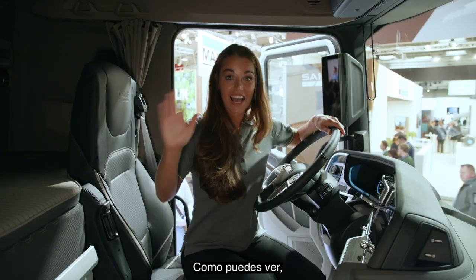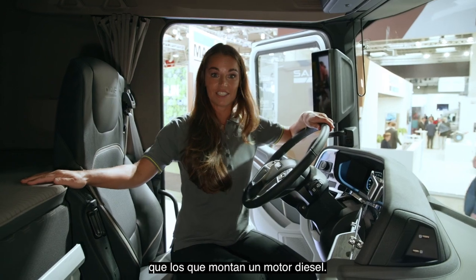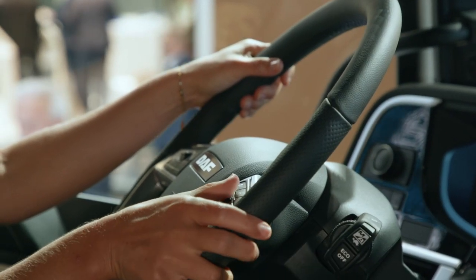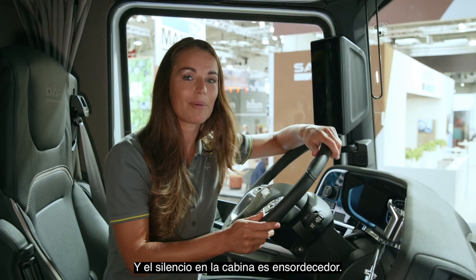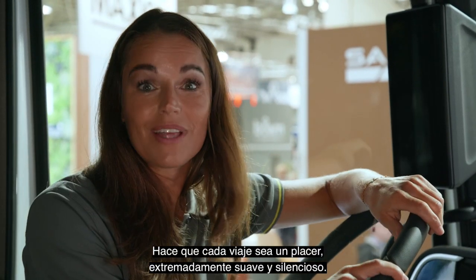Why don't you join me inside? As you can see, this truck has the same premium look and feel as those with a diesel engine. It looks great, it feels great and it has the same drivability. It's so good to drive. That enormous torque at low revs is really impressive. And the silence in the cab is deafening — it makes every journey a pleasure, extremely smooth and quiet.